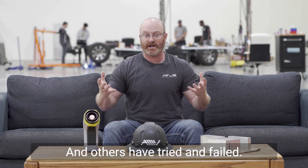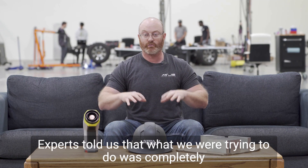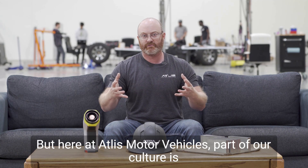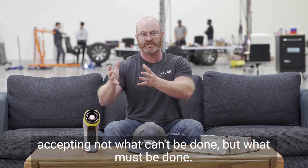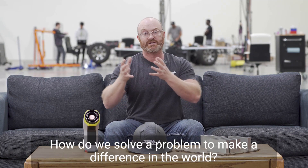This is a really hard problem to solve, and others have tried and failed — and we've looked at what they did when they did fail. Experts told us that what we were trying to do was completely impossible. This can't be done. But here at Atlas Motor Vehicles, part of our culture is accepting not what can't be done, but what must be done.